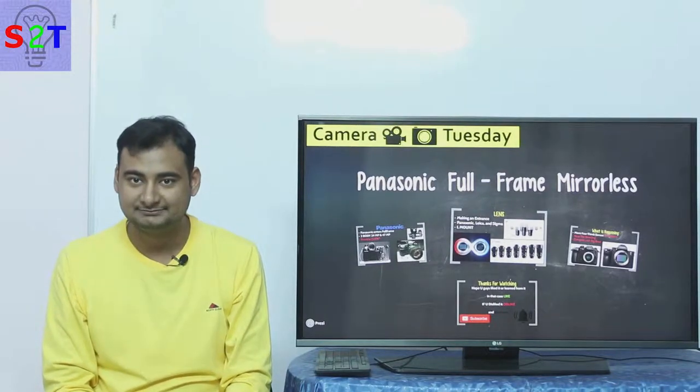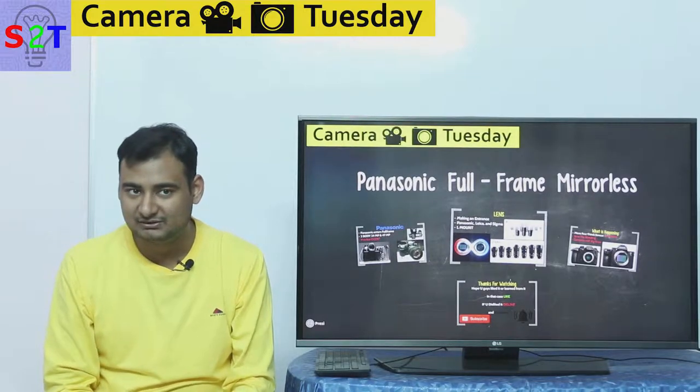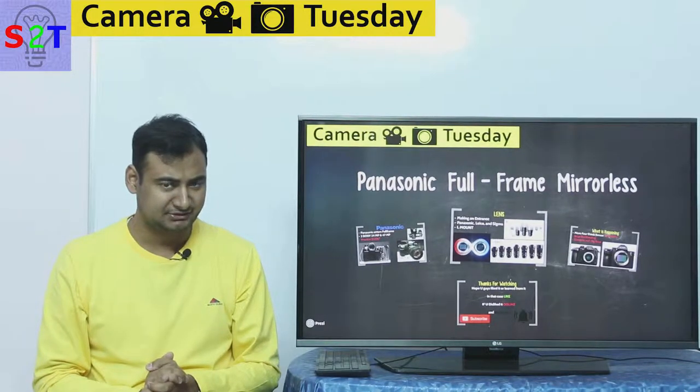Hello YouTube viewers, welcome to my show Camera Tuesday. In today's episode we're gonna take a look at Panasonic's new announcement, so let's dive right into it.